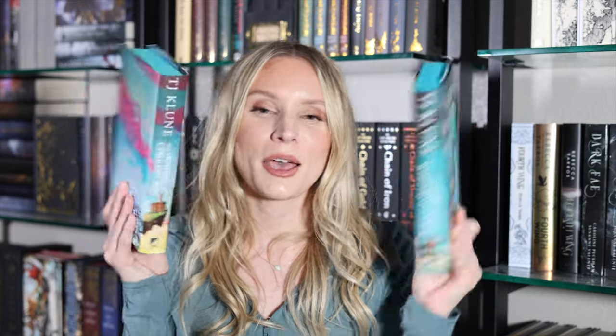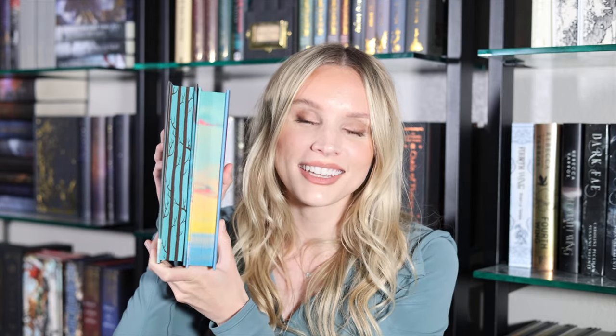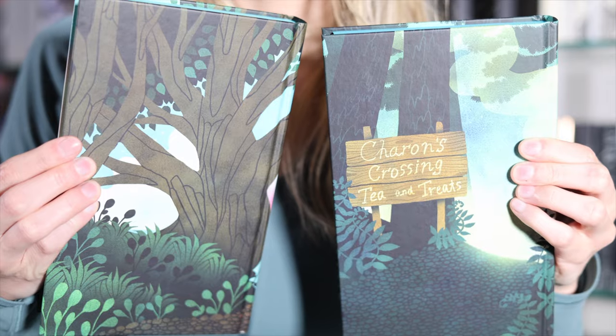Next up we have two TJ Klune special editions done by Illumicrate — Under the Whispering Door and House in the Cerulean Sea. I believe these covers are the same as the normal UK covers, but they do have some really, really cool sprayed edges — probably my favorite part of these books. And they do have a unique cover under the dust jackets.